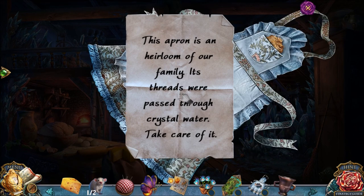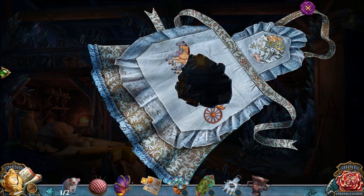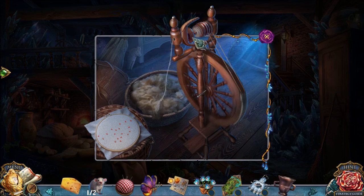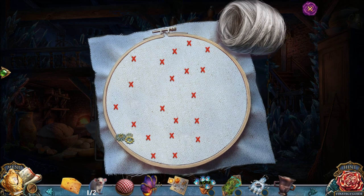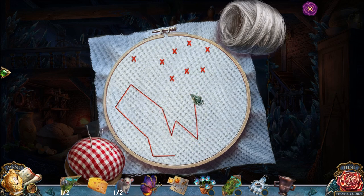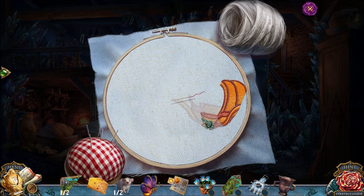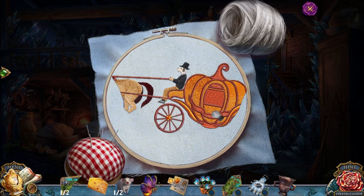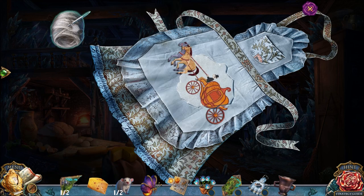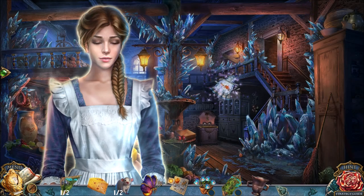The torn family apron — this apron's an heirloom of her family. The threads went through crystal water. She has some wool in the pocket, so we're going to put the wool here — that gives us a thread. We're going to use the thread over here, along with the needle. For this puzzle, you just want to click on all of the X's — it does not matter what you do. You don't even need to try to make a picture; you can just do weird stuff like this, and the game says you were clearly drawing a picture of a carriage. Now that we've got that patch, we patched up the apron — the apron is fantastic — and we can give it to Lucille.